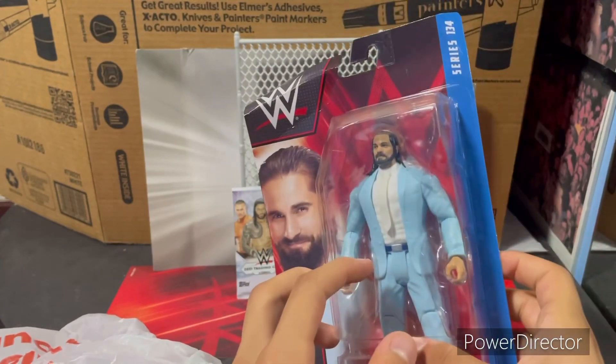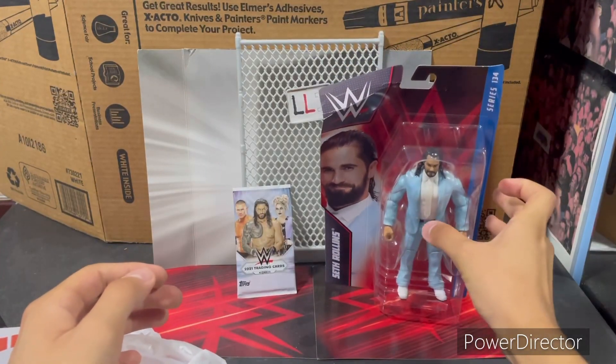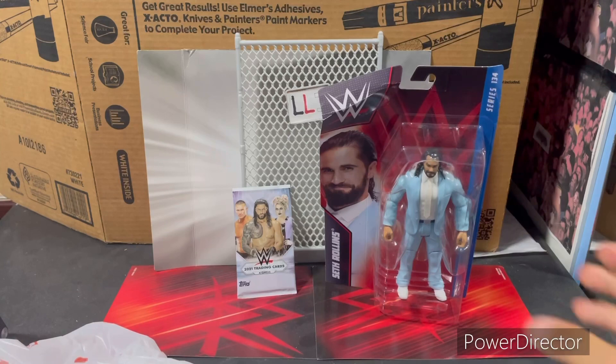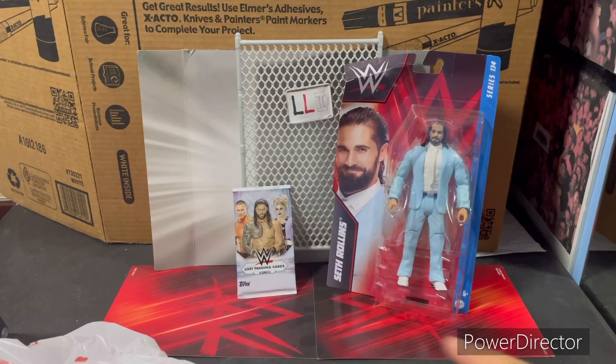Here is Seth Rollins Series 134 — wait for the review coming in the next few days. Hope you guys liked this toys haul. What was your favorite thing I picked up: the Seth Rollins Series 134 or the 2021 trading cards? It was a short trip — my dad went to Detroit for work, a business trip, and we only had a little time to shop. We went to DD's Discount but they had nothing WWE, and then to Family Dollar where I got the trading cards, and Walmart where I found the Seth Rollins.